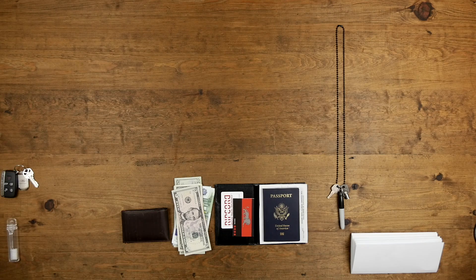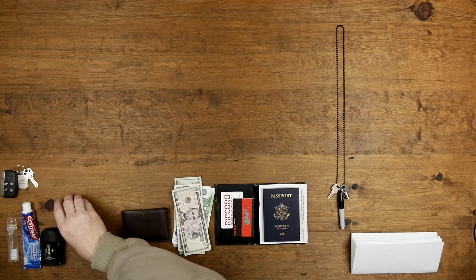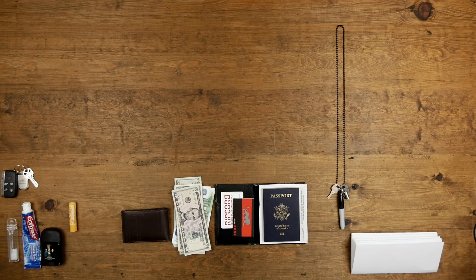Toothbrush, toothpaste, lip balm, deodorant, and other things like lotion, contact solution, and reading glasses. I bring a small cheap flashlight as well.